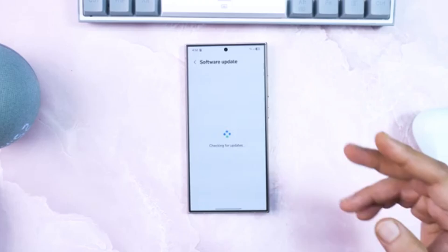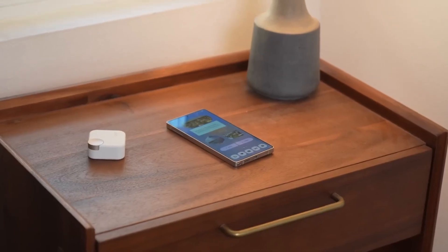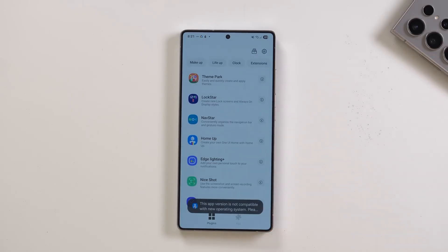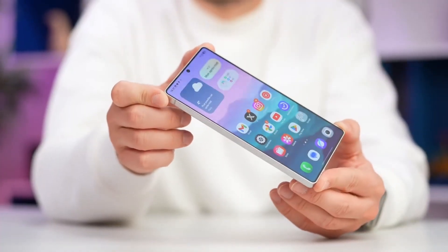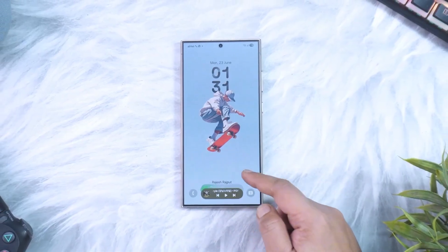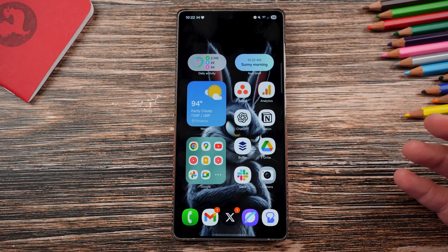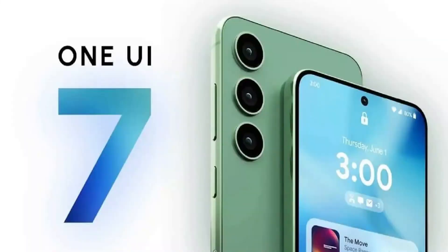Here's another surprise: the Galaxy S24 lineup is already in the beta phase, and even crazier, the S25 series has received its final One UI 8 beta. That means Samsung is racing toward a stable release, which insiders say could arrive next month. This faster rollout shows a clear shift compared to the messy, delayed schedule we all endured during the One UI 7 cycle.